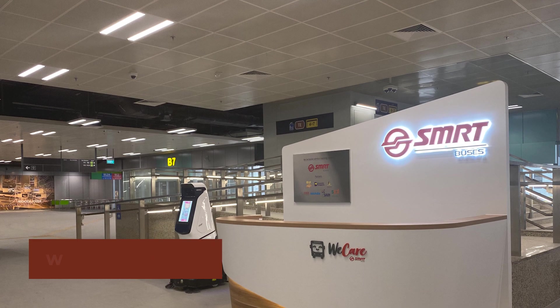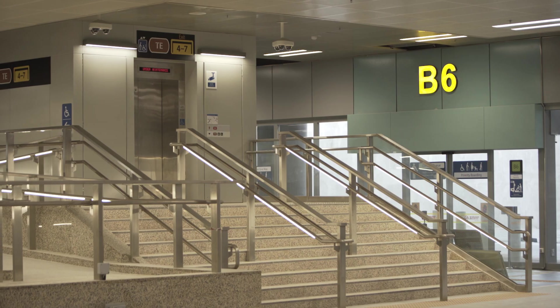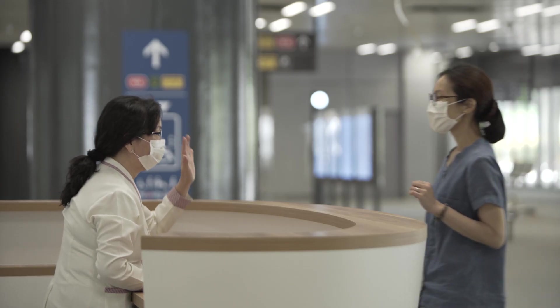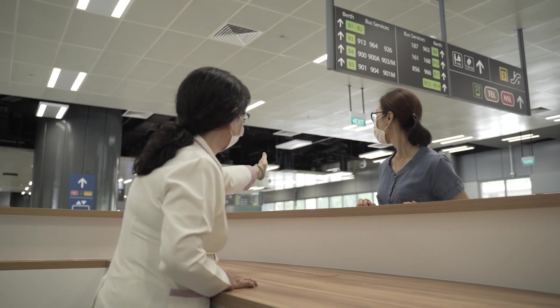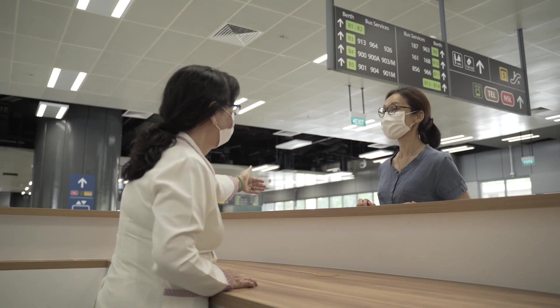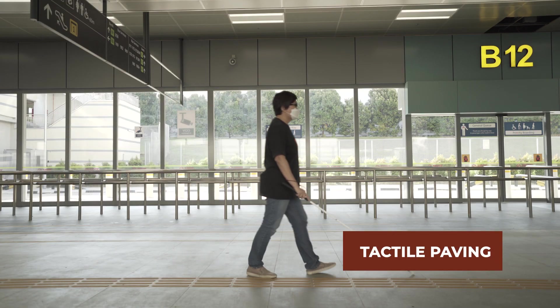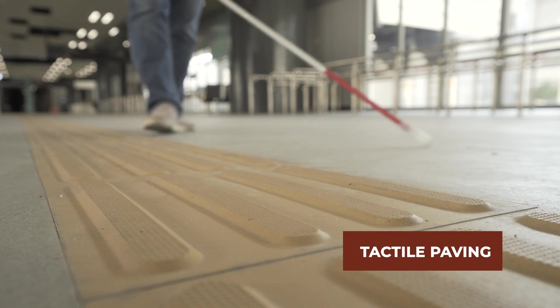An open-concept WeCare Concierge counter is located near the lift and in front of the wheelchair ramp from Thomson East Coast Line. The open-concept counter allows commuters to have better engagement with SMRT staff. Tactile paving is also available within WITH to serve as a navigation guide for visually impaired commuters.